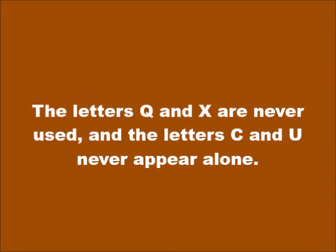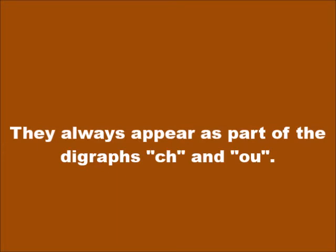The letters Q and X are never used, and the letters C and U never appear alone. They always appear as part of the digraphs CH, pronounced SH, and OU, pronounced U.